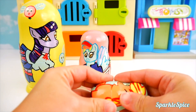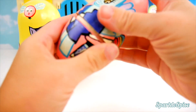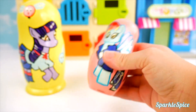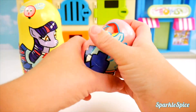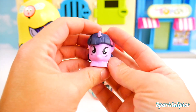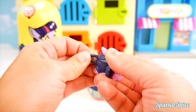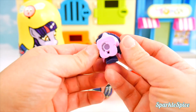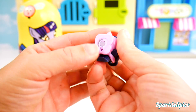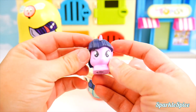Alright, Applejack. I'm closing you up and opening Rainbow Dash. Time to go. And what do we have? Twilight Sparkle. Look how cute. Looks like she's made to maybe go on a keychain or something. Another micro light. Let's squeeze. Cool light. It's actually a very blue light. So neat.